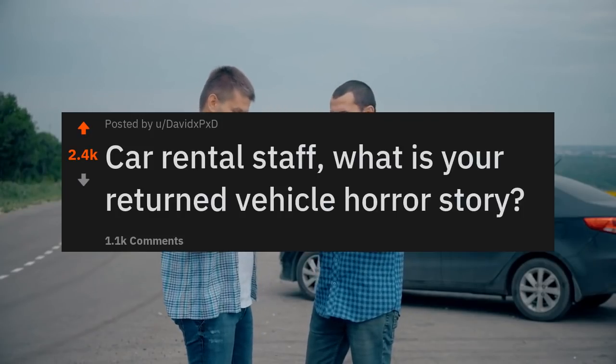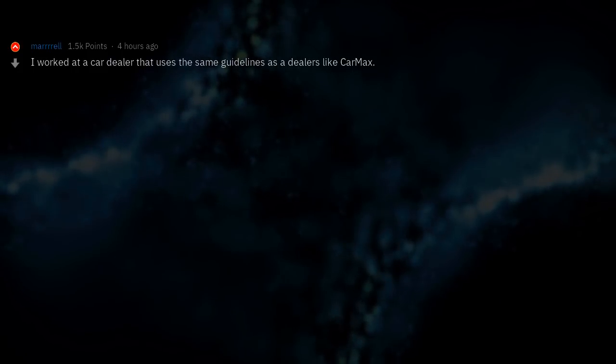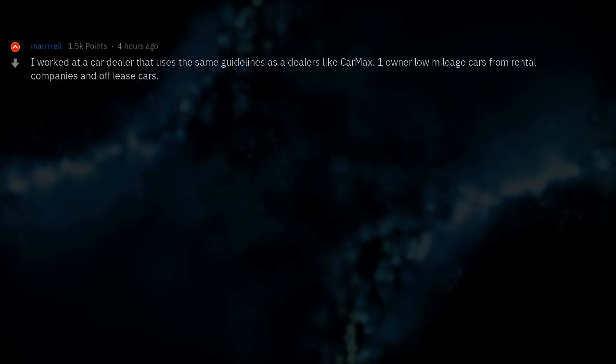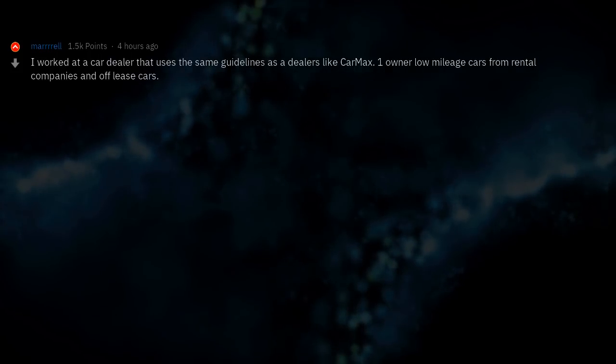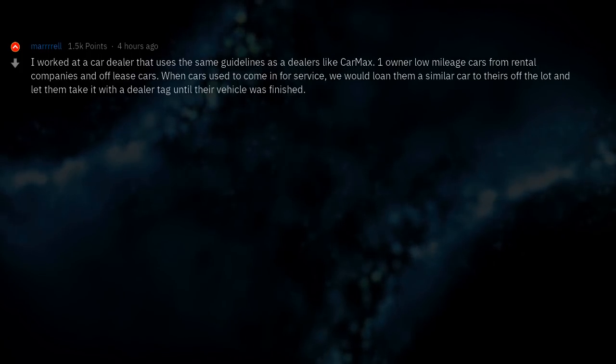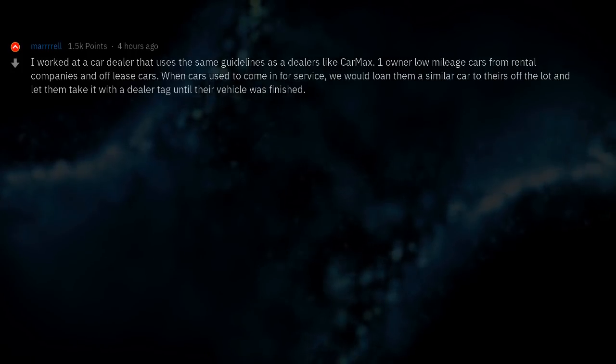Car rental staff, what is your returned vehicle horror story? I worked at a car dealer that uses the same guidelines as dealers like CarMax — one owner, low mileage cars from rental companies and off-lease cars. When cars used to come in for service, we would loan them a similar car off the lot and let them take it with a dealer tag until their vehicle was finished.